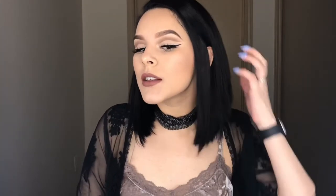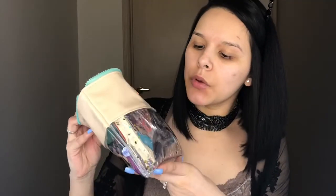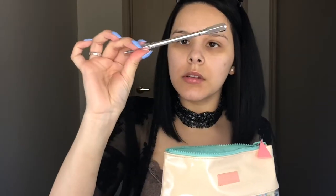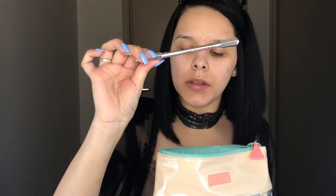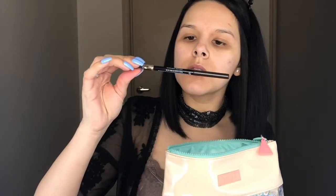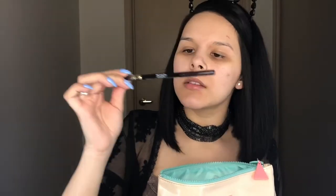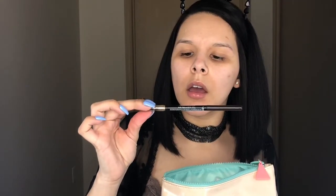Hey guys, for today I have this look that I want to show you how I did it. Since I'm kind of in a hurry, we're just gonna jump right into the video. I picked up a few products when I went to Ulta the other day — I restocked on my Precise My Brow pencil in shade four, and I also picked up a similar one by Revlon, the ColorStay Brow pencil that comes with a spoolie on one tip and the product on the other end.